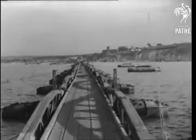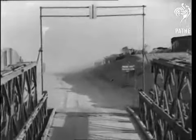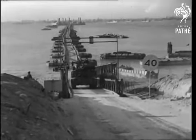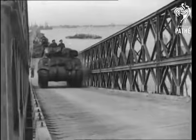Now, with every tide, vast quantities of war material are unloaded to be used in the relentless Allied drive. A mighty feat has been successfully accomplished. What Hitler would have liked to do, what Napoleon failed to do, our engineers triumphantly carried out.